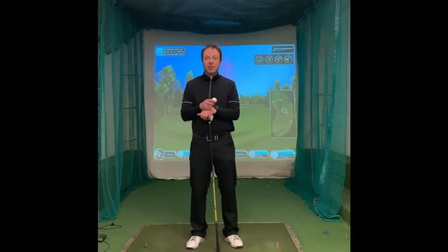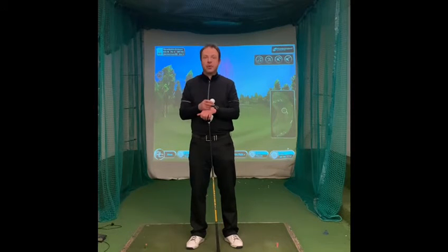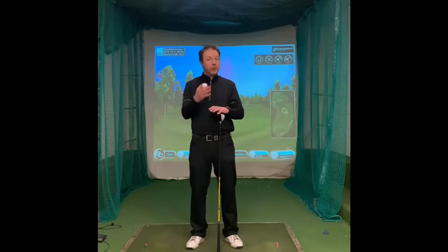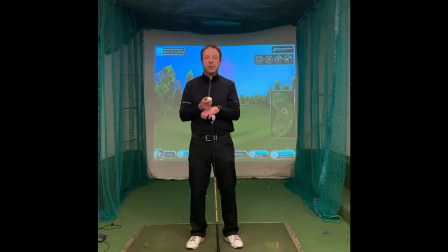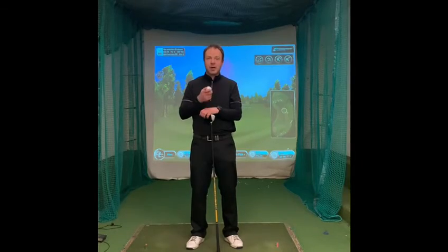That's quite an interesting test. The Pro V1 felt a little bit softer, like with the wedge test. However, there wasn't that much of a difference — not that I could separate in the same way from a feel point of view as when we hit the wedges. But there was a little bit of a difference and it'd be interesting to see what the figures tell us. Let's go and have a look.